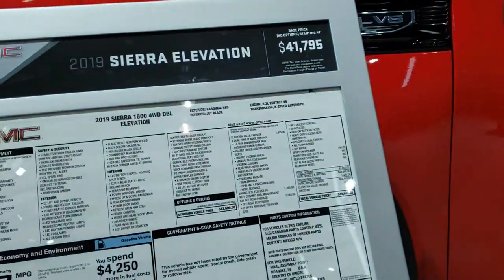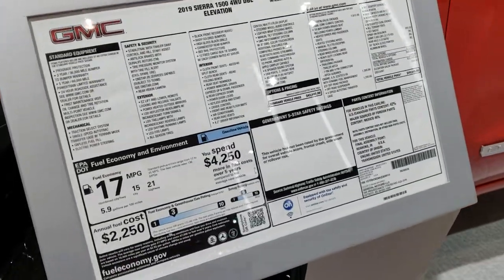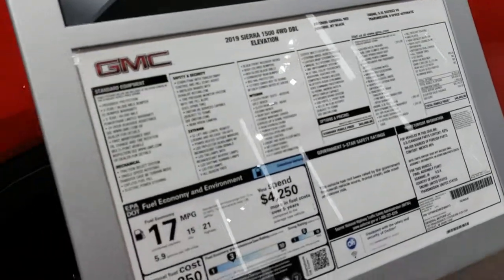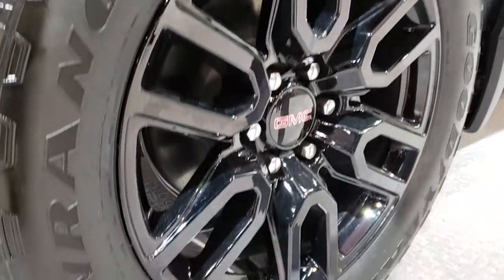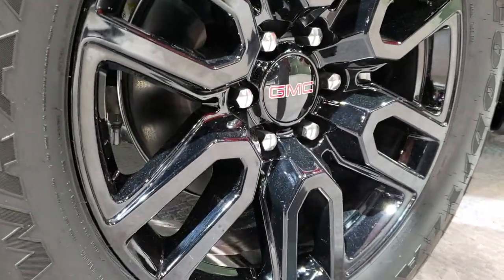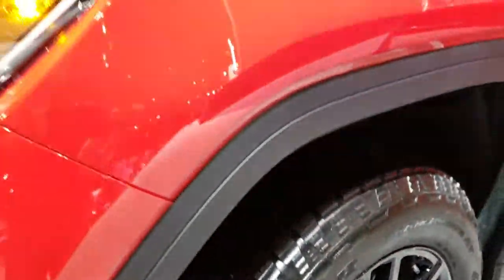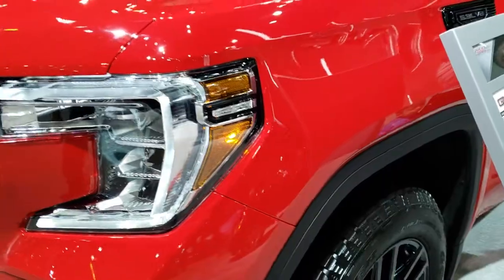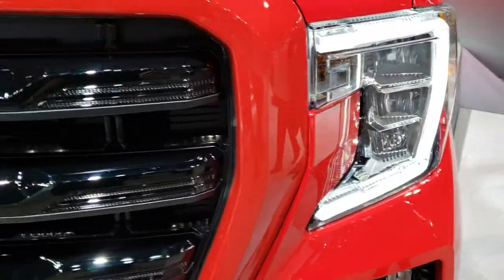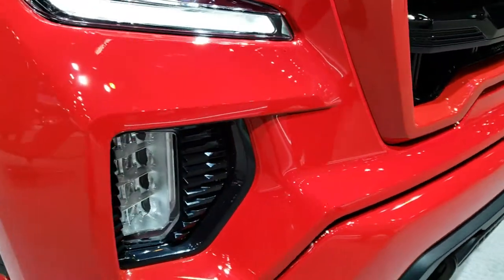This is a double cab and originally I think it starts off as an SLE package, and this one has an MSRP of $49,645. It comes with the 20-inch painted alloy rims, Goodyear Wrangler Trail Runner tires — these are 275/60R20s. Of course, you get four-wheel disc brakes on the new body style GMCs. This one has the LED running lights as well as the LED headlamps. You got the tow hooks in the front.